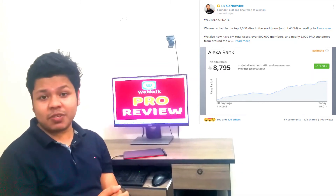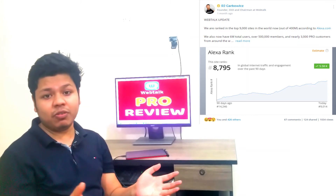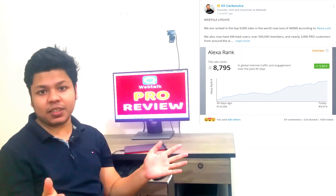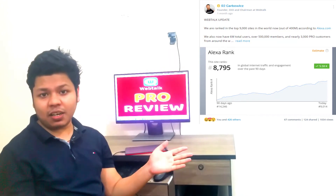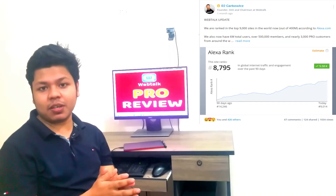So in this video I'll make a review of WebTalk Pro and I'll make a first demo of this feature. So be patient and watch this video till the end — I hope this video will help you tremendously.